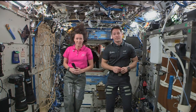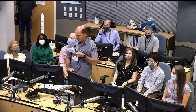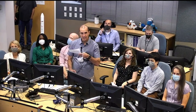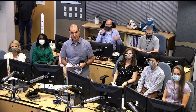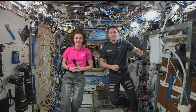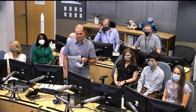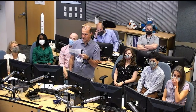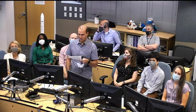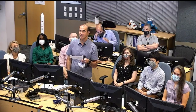Halo Team, this is Mission Control Houston. Please call Station for a voice chat. Station, this is Rick Mastracchio with the Halo Team. How do you hear me? Hey Rick, we have you loud and clear. Hi Megan, hi Tamar. Thanks for talking to us today. We're calling you from the Dulles, Virginia Mission Operations Center for the Northrop Grumman Cygnus cargo vehicle that just arrived to you guys on orbit.